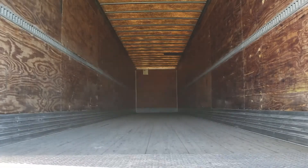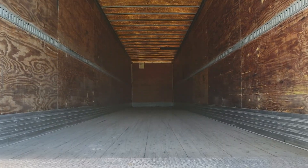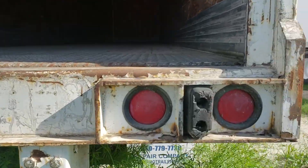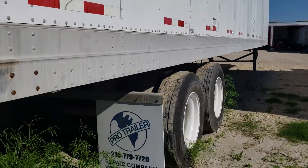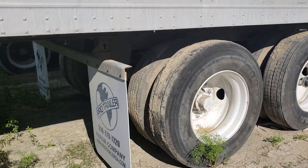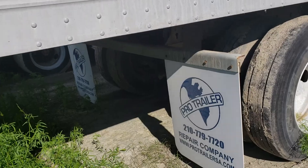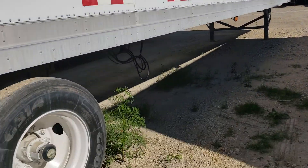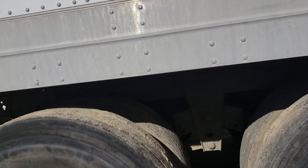It's got a translucent roof — it's all sealed. The floor doesn't have any patches. Tires are good, solid tires. Brakes are 100%. These trailers come out on the road. It's got spring suspension.